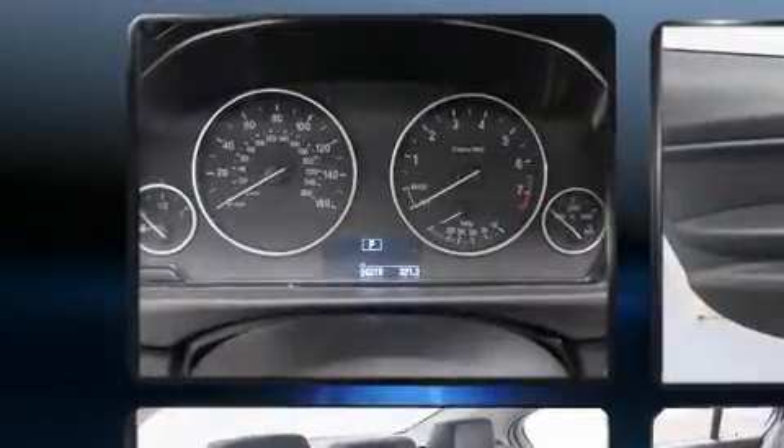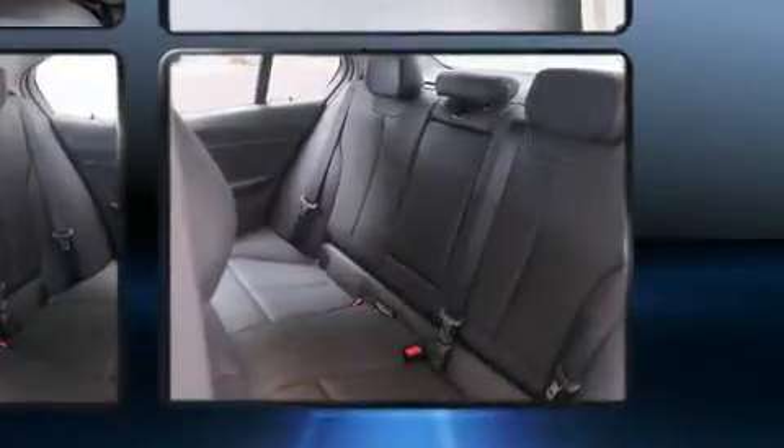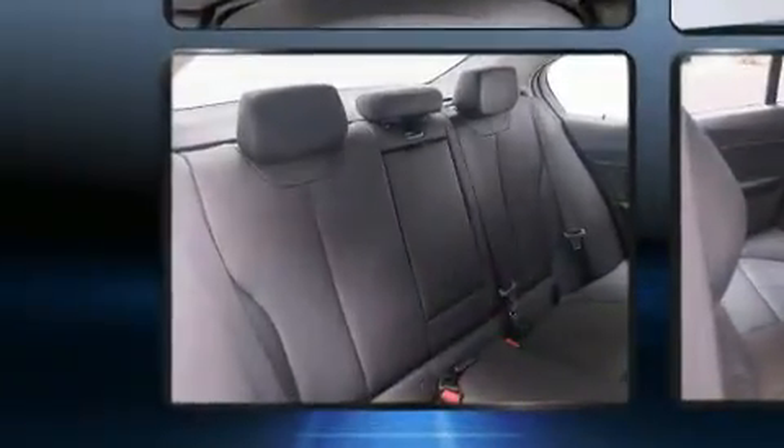BMW ensures the safety and security of its passengers with equipment such as head curtain airbags, front and side impact airbags, traction control, brake assist, anti-whiplash front head restraints, an emergency communication system, and four-wheel disc brakes with ABS.